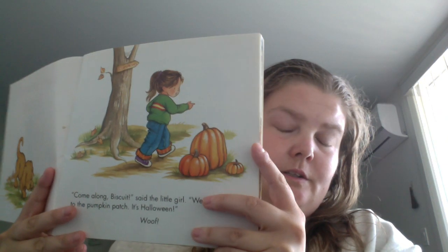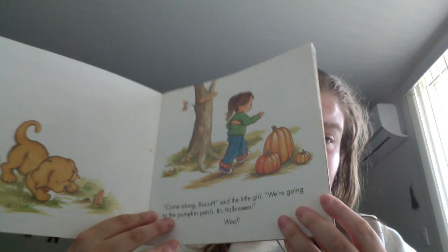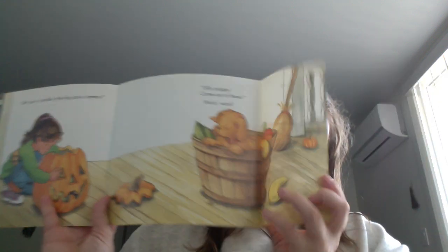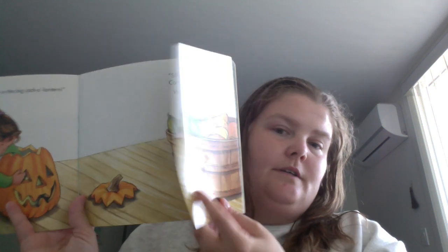It's about this little girl and her dog Biscuit getting ready for Halloween and going out trick-or-treating. It's one of those books with a fold-out format, showing things like getting the pumpkin ready with a little extra flair.